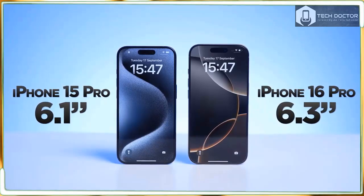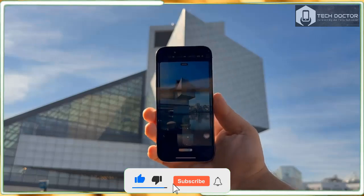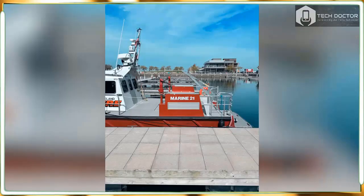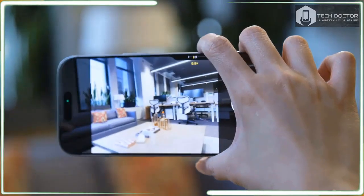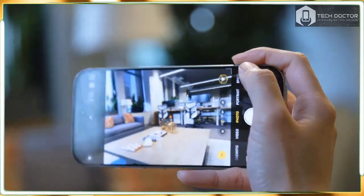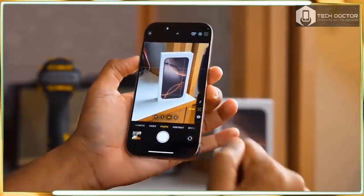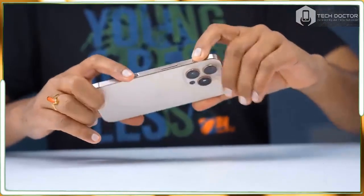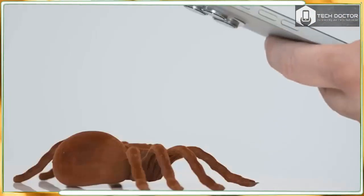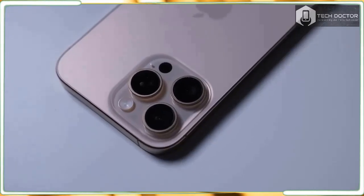I'll admit I was initially confused by this update, in part because it requires relearning some behaviors I had adopted to mitigate the shortfalls of older cameras. The iPhone 16 Pro's cameras are now so fast that when I asked someone to throw something so I could capture it in motion, my shots ended up being of the person still holding the object. I had become used to pressing the shutter early, since cameras in my experience would be fractions of a second slow. Apple has become so fast that it actually captured the literal moment I tapped the button.